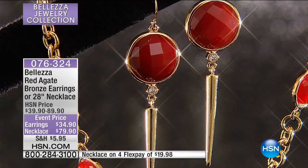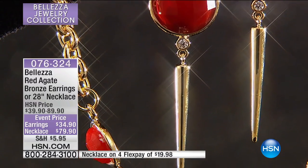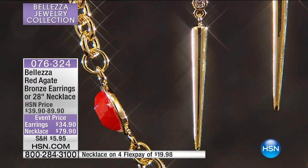They look extremely expensive. This is Italian jewelry at its finest. They really are one of my favorite earrings we've ever done.